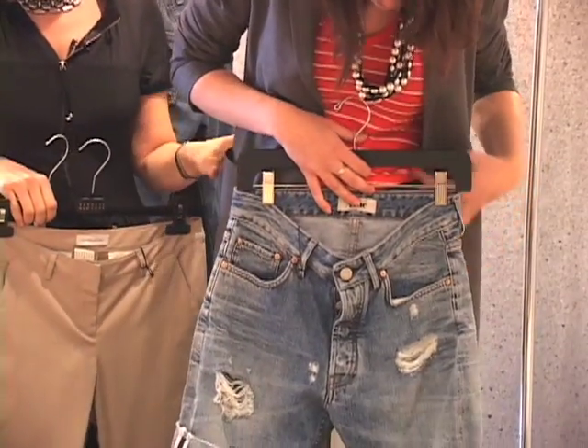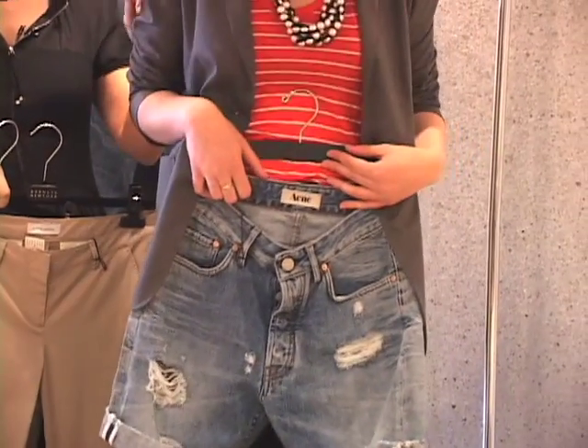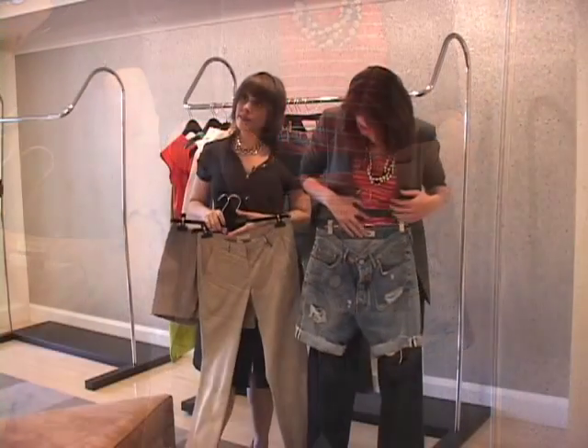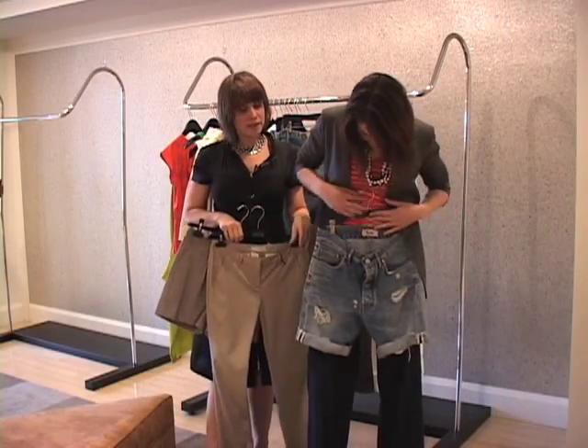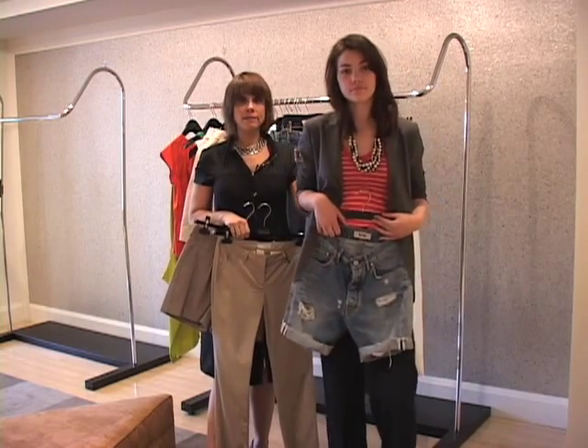Finally, we could take the same jacket and wear a really great pair of shredded jeans or shorts, and also make a very fun look. What keeps that looking a little more dressy is the line of the jacket. And you can also get a really great outfit to go out on a date or to go out for dinner.